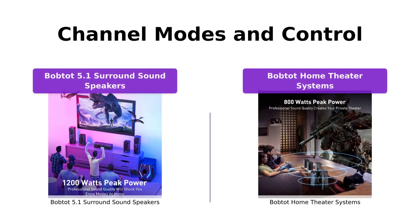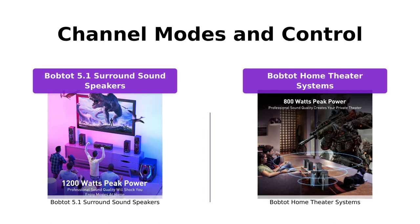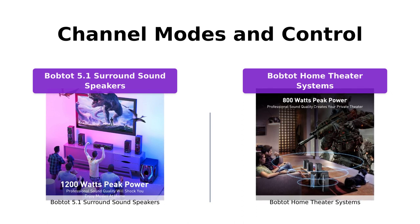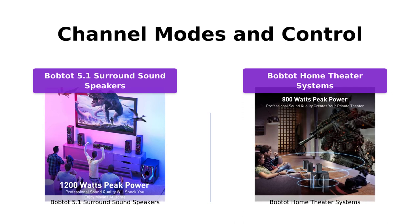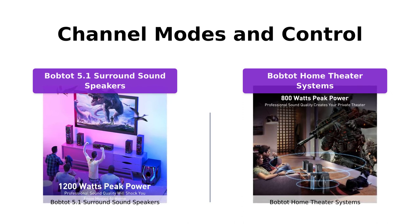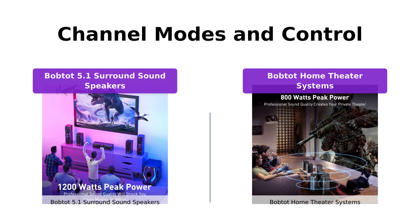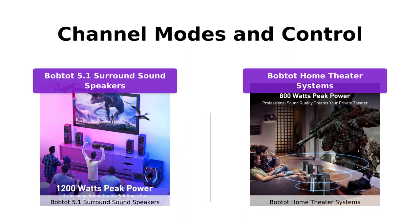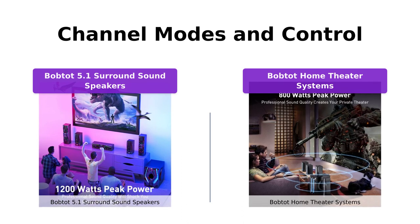Both the BobTot 5.1 surround sound speakers and the BobTot home theater systems offer versatile channel modes. You can switch between 5.1 and 2.1 channels easily using the remote control or front panel. This allows you to enjoy advanced surround sound and adjust the individual speaker volumes, including the subwoofer, according to your preferences. The control options give you the flexibility to customize the audio experience to match your preferences.